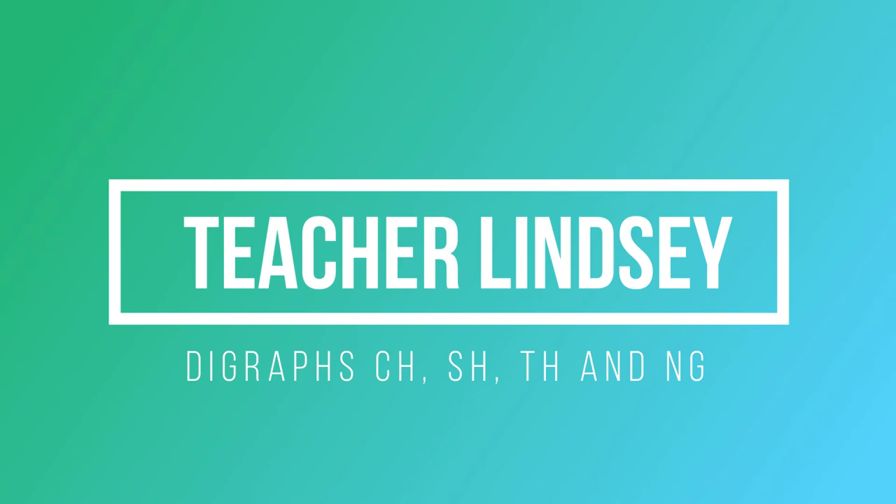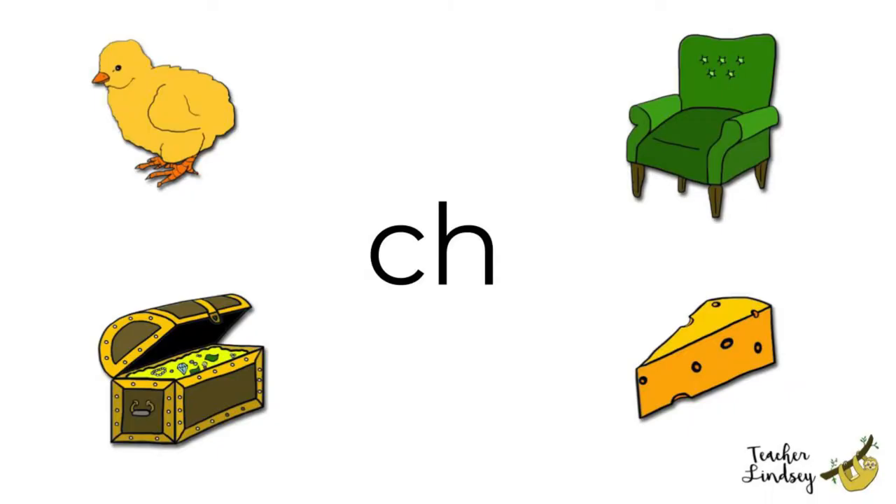Hello again! How are you today? We're going to look at the digraph sounds again. Let's go! The first sound is ch.